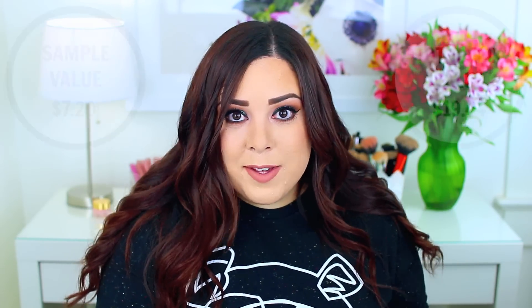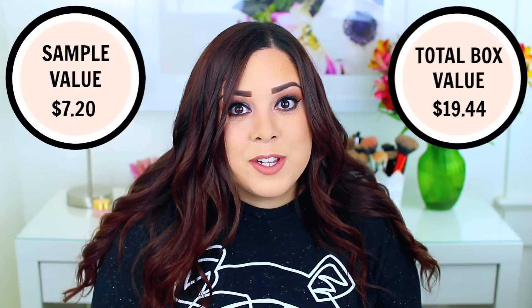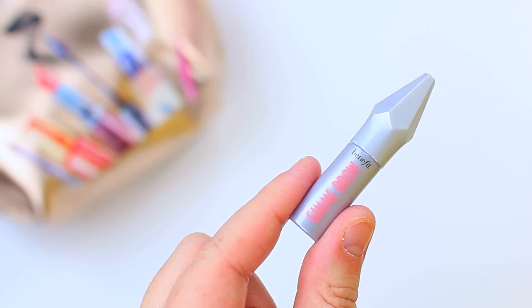The next product is from Benefit Cosmetics, which is not cruelty free, but I have tried this product in the past and it is a good product. It is the Gimme Brow, a volumizing fiber gel — kind of like a brow gel but it has brow fibers in it, so it makes your brows look thicker and more voluminous and locks them in place all day long. I've actually purchased the full size before I decided to go cruelty free. I like that they included it. I just wish Benefit would go cruelty free.